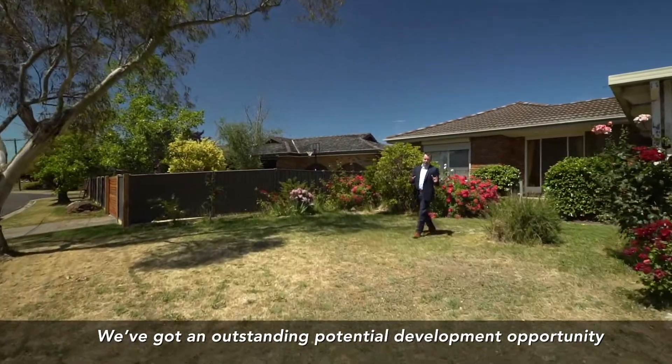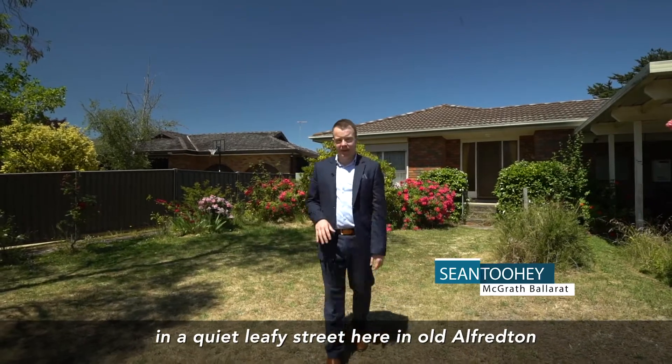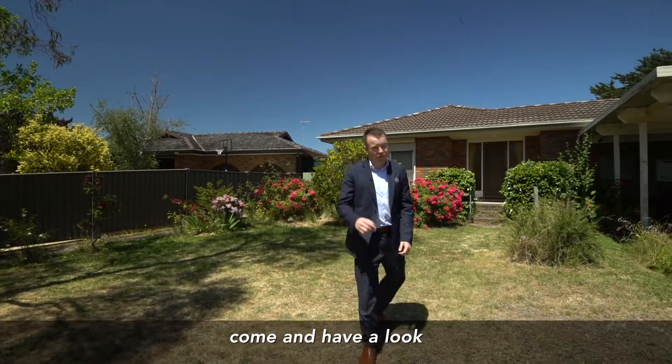We've got an outstanding potential development opportunity in a quiet leafy street here in Old Alfredton — Number 13 Christine Avenue. We've got a big four-bedroom family home on over 1,200 square metres of land. Come and have a look.